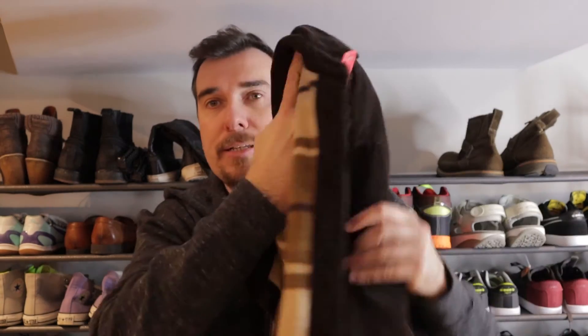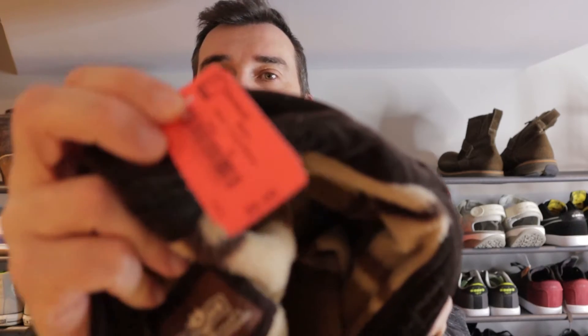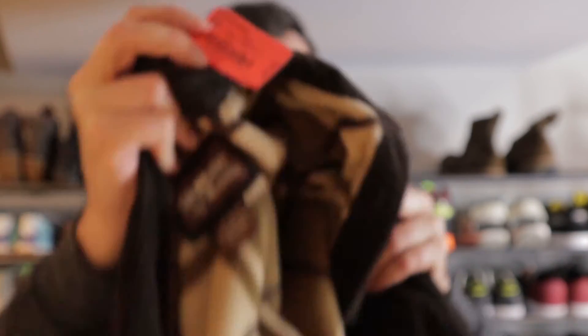We got a corduroy Levi's brown shirt jacket. Levi's — we paid $8 for this, which wasn't too bad for what it is. Comps were about $30 to $35 for that. So not too bad.